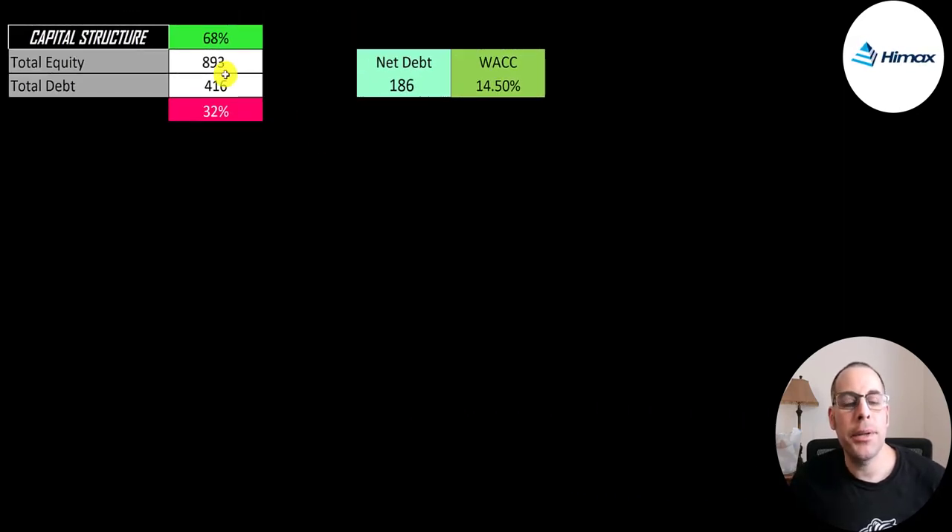Let's look at the capital structure: $900 million of equity, $400 million of debt. They are 68% equity and 32% debt. Their net debt is $186 million. I gave them a WACC of 14.5%. WACC is weighted average cost of capital — that's how much it costs this company to obtain capital, meaning obtain debt or equity, and WACC is a combination of both. This is the discount rate we're going to apply to the future cash flows.